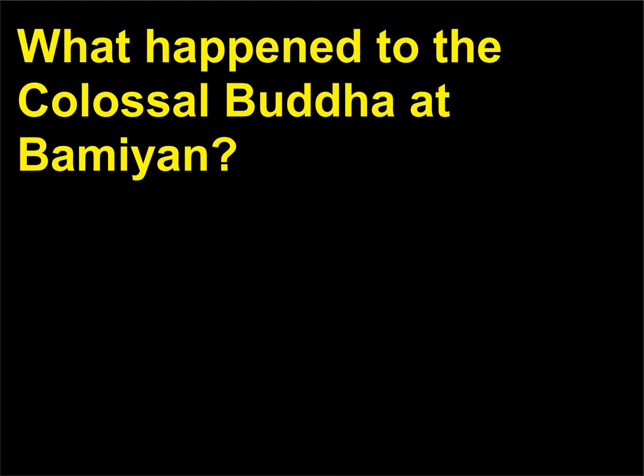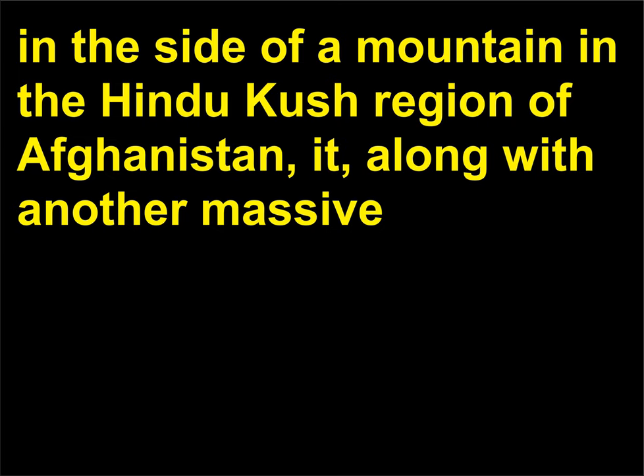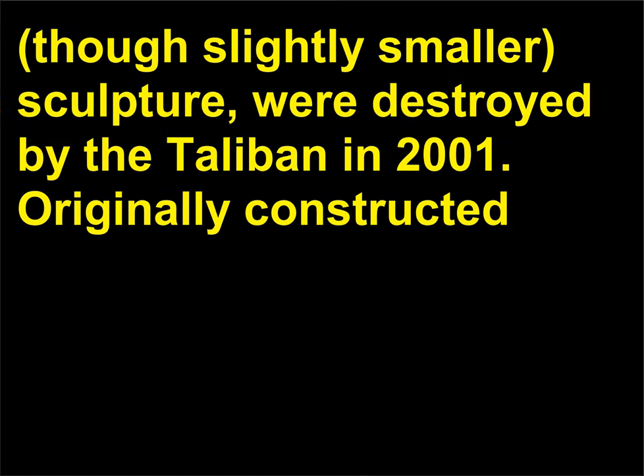What happened to the colossal Buddha at Bamiyan? While the colossal Buddha at Bamiyan once rose nearly 200 feet in a specially carved niche in the side of a mountain in the Hindu Kush region of Afghanistan, it, along with another massive though slightly smaller sculpture, were destroyed by the Taliban in 2001.